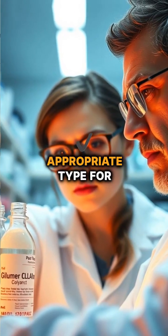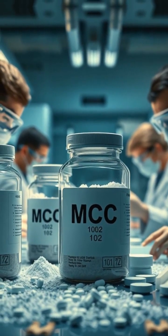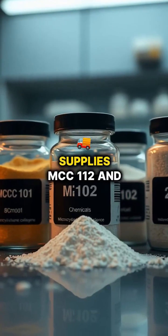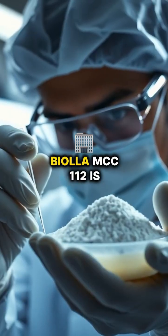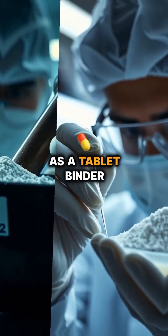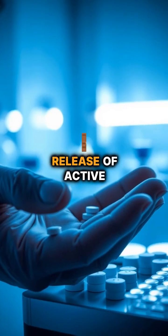This underscores the importance of selecting the appropriate type for specific applications. In addition to MCC 101 and 102, Biola Chemicals also supplies MCC 112 and MCC 200. Biola MCC 112 is specially formulated as a tablet binder, enhancing tablet hardness and ensuring consistent release of active ingredients.